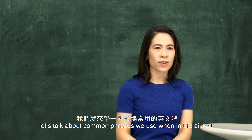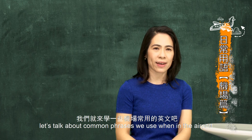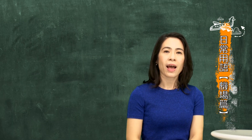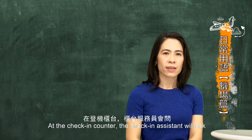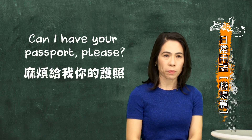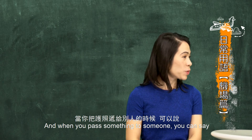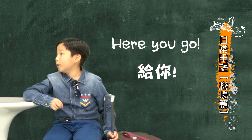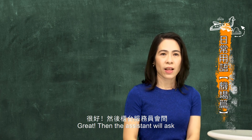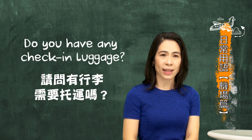I'm heading to the airport soon. Speaking of airports, let's talk about common airport English phrases. That can be handy. At the check-in counter, the check-in assistant will ask, 'Can I have your passport please?' And when you pass something to someone, you can say, 'Here you go.' Great! Then the assistant will ask, 'Do you have any check-in luggage?'